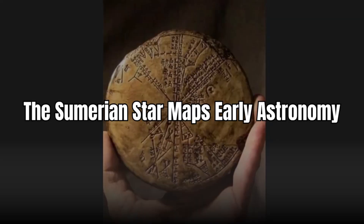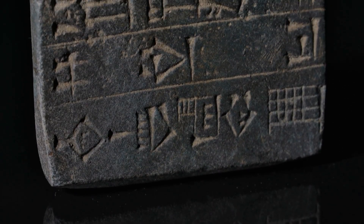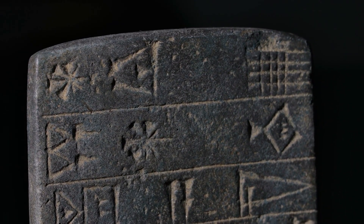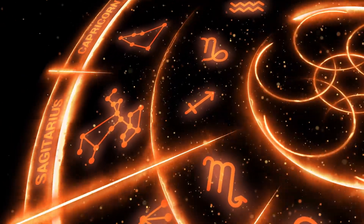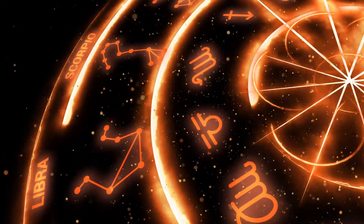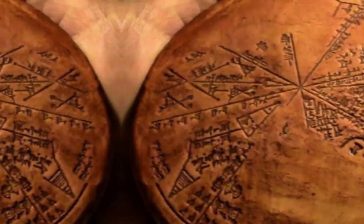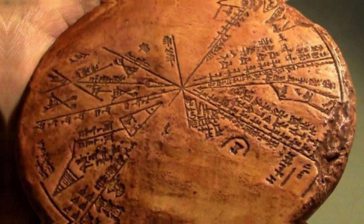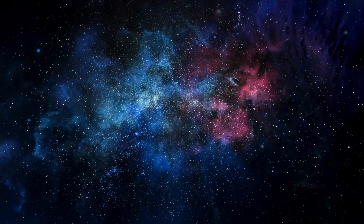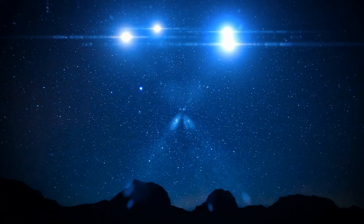Sumerian Star Maps — early astronomy. The Sumerians, one of the earliest civilizations on Earth, didn't just invent writing — they also mapped the night sky with shocking accuracy. Clay tablets dating back 5,000 years include references to planetary movements, eclipses, and star constellations still recognized today. Some maps even include the Pleiades and precession of the equinoxes — concepts thought to be discovered much later. They tracked Venus with stunning precision long before telescopes existed. It's almost like they had access to something more.